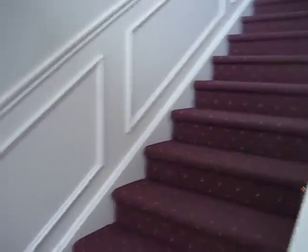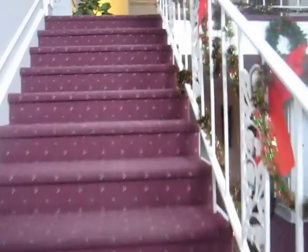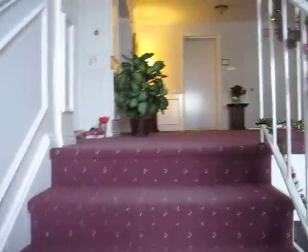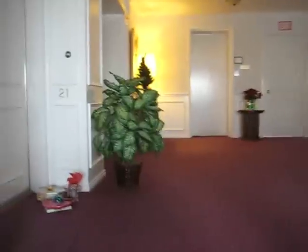There's four apartments down here on the bottom. You can take the elevator or the stairway up. We have four more apartments up here. That's eight total all together.